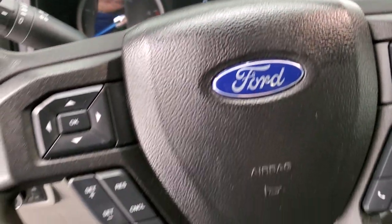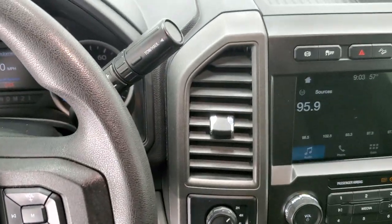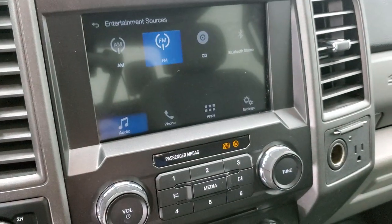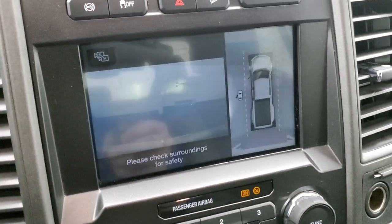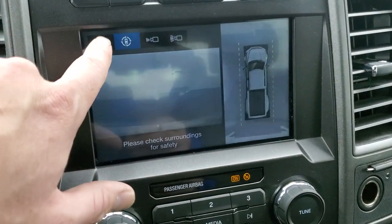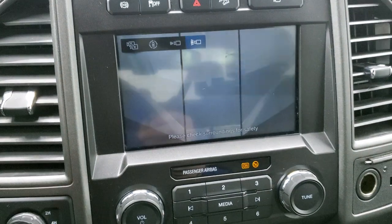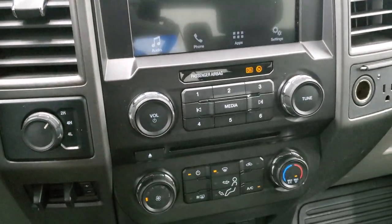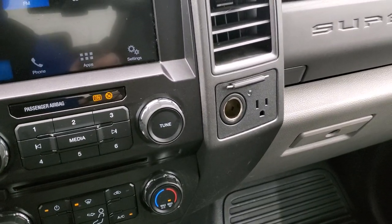It comes with the 6-speed automatic transmission with optional tap shift. This one has the Sync 8-inch radio with AM/FM and a CD player. It also has the 360 cam — once I close the door, that gives you the 360 view right there, and you can check out your cargo cam as well from here, with front view and wide view options. Down here you have your climate controls, radio controls, turn-down four-wheel drive, factory brake controller, two USB jacks, a 12-volt power point, and a 110-volt 400-watt plug-in.